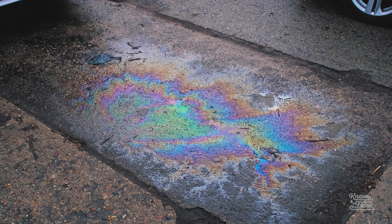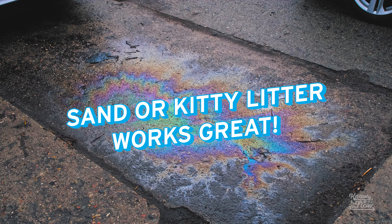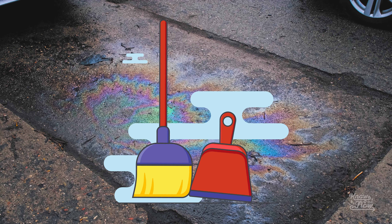If you have an oil leak, get it fixed. Sprinkle some sand or kitty litter on top of that spot to soak up standing spills, but make sure to sweep it up. And if you change your own oil, make sure to dispose of it properly.